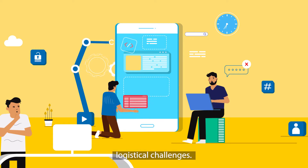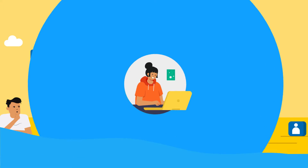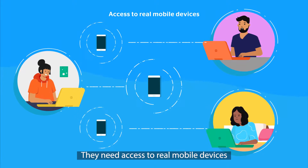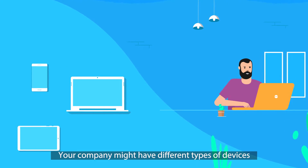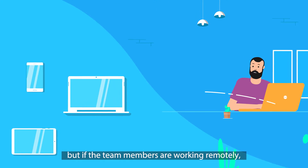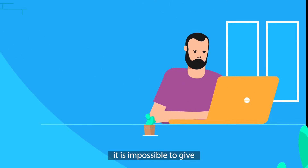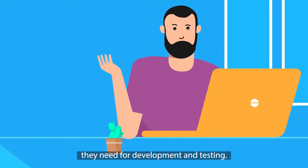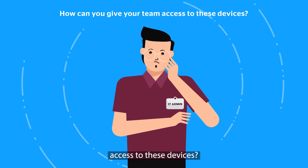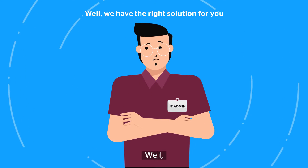Mobile app development teams often face logistical challenges. They need access to real mobile devices irrespective of where they're working from. Your company might have different types of devices, but if the team members are working remotely, it is impossible to give everyone access to all the devices they need for development and testing. So how can you give your team access to these devices?